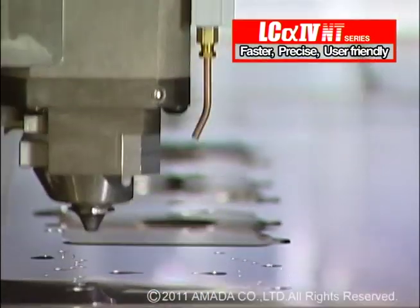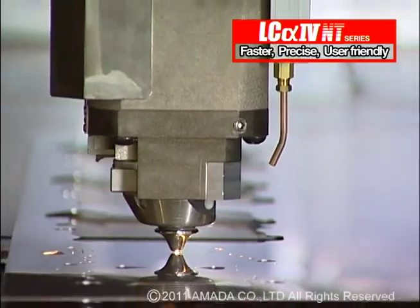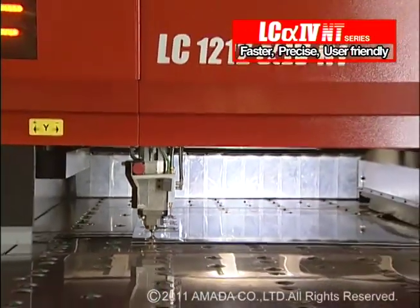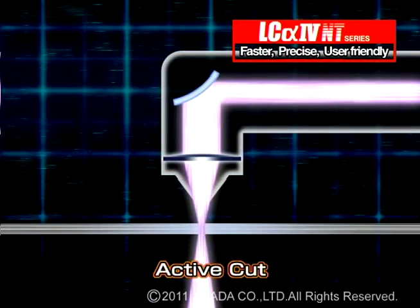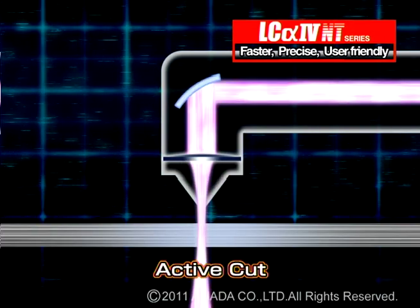Active Cut is a standard feature on the LC-alpha-4 NT. It helps to stabilize laser beam quality and focal position. Through mirror curvature control, we can control the width of the incoming laser beam, using the same focus lens for each different cutting application.